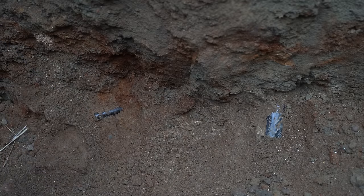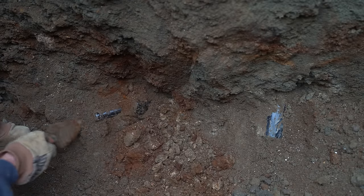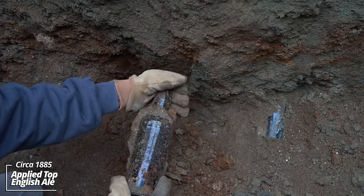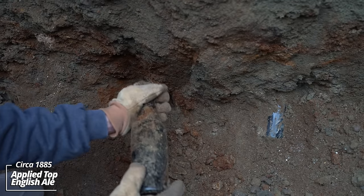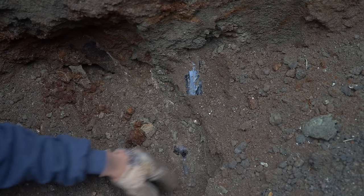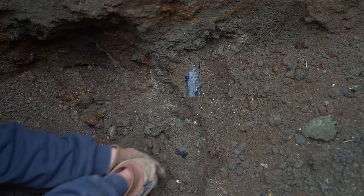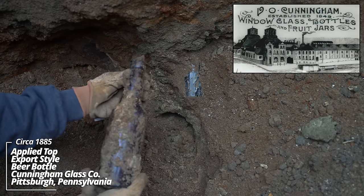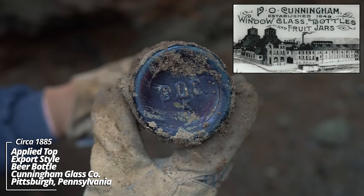Looks like a couple of old ale bottles — they're black glass, could be English made. You'll see it's still a solid use layer. I think this thing's intact. Look at that — that's gotta be a quart size. That's an applied top. No markings on it. That is a classic piece right there. Maybe a beer of some sort. That's an old one. It's got a really nice honey amber color. DOC on the bottom — that's likely the glass works. It's got some amazing iridescence.